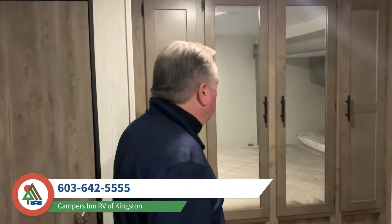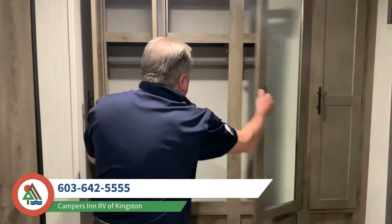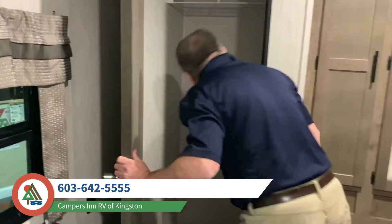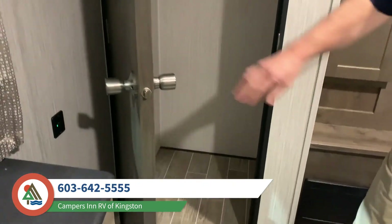Lots of storage all the way through, and in here you've got even more storage. 31 FK RK — come on down. I'm not uncle Bernie but I'm cousin Chris!